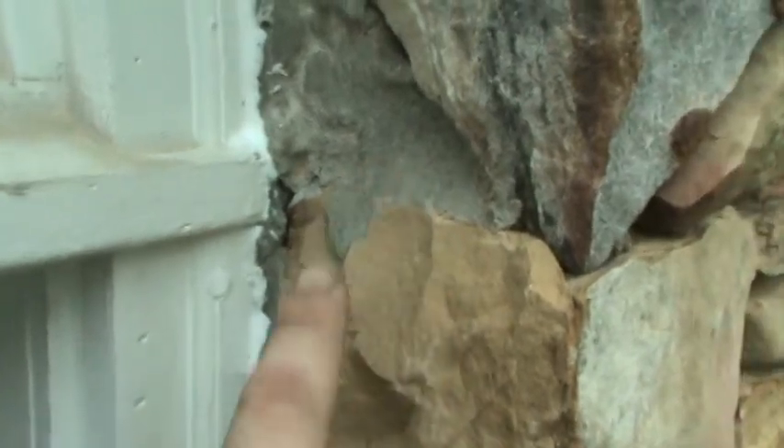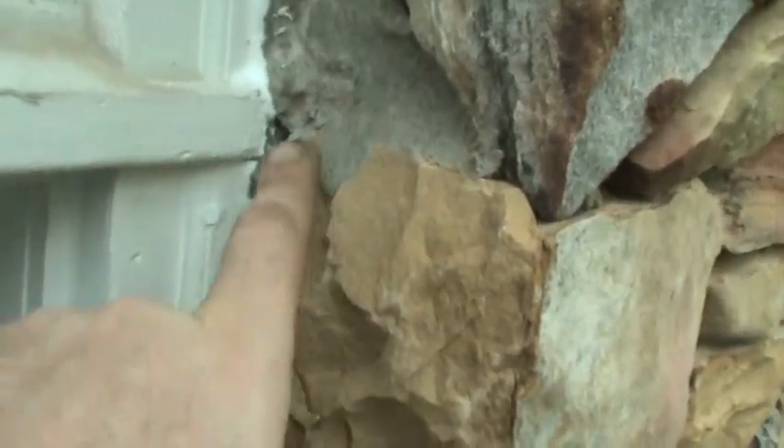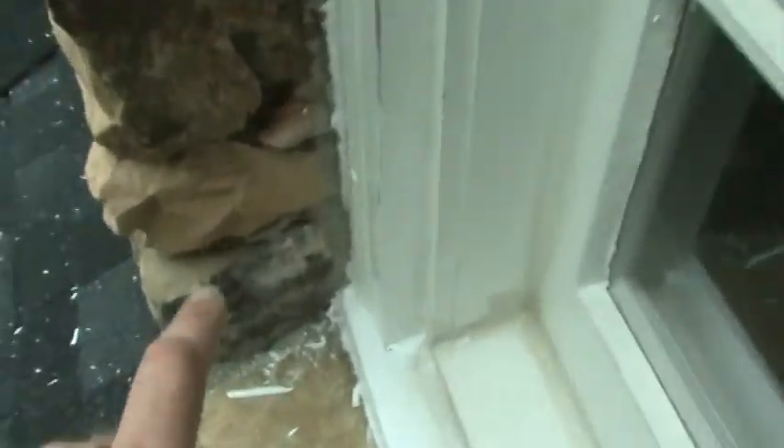We've primed and caulked this window that was never caulked. What we're looking at here is in the stonework — some of the mortar has chipped out along the window line. So whenever it rains, water is getting in there. We don't have mortar with us today to fill these voids, so we just wanted to show the customer.